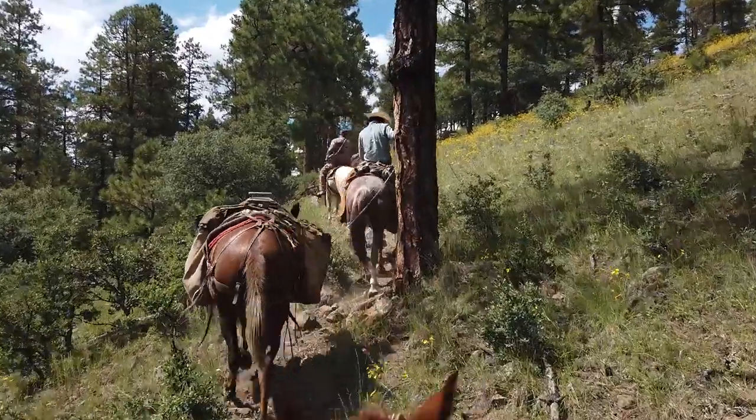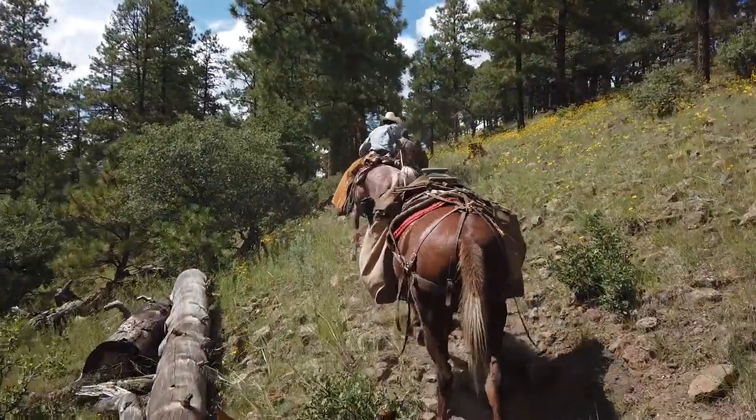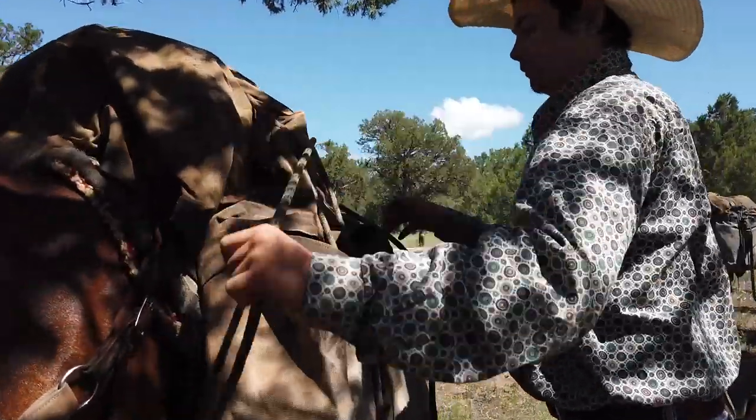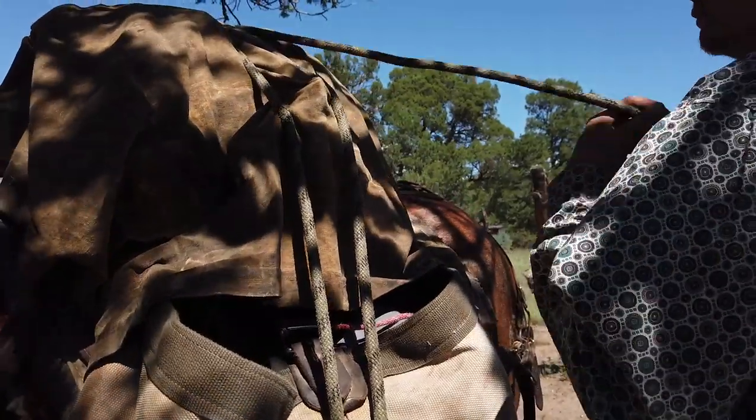Even if you do have your own stock — Chris and I were talking, he has horses — he might still do a drop camp just because you've got to trailer them here from wherever you live, and then you've got to deal with them: watering them every day, feeding them. So drop camps are kind of nice.